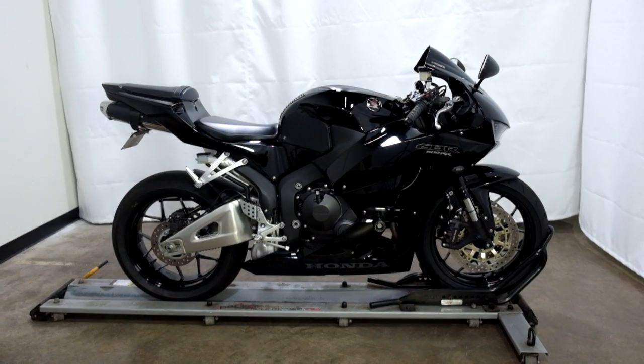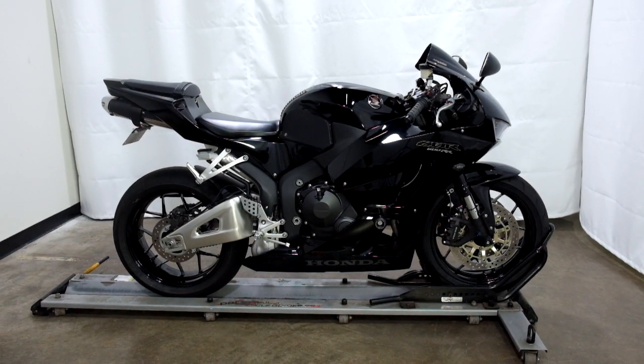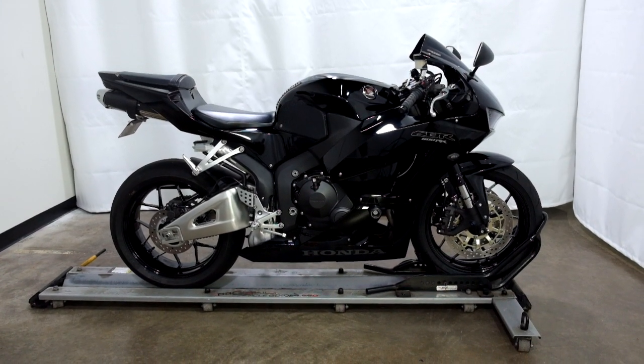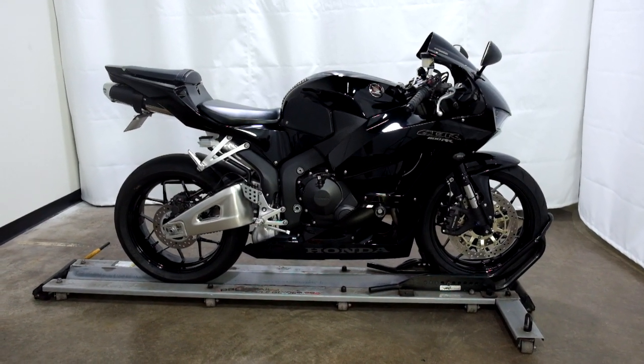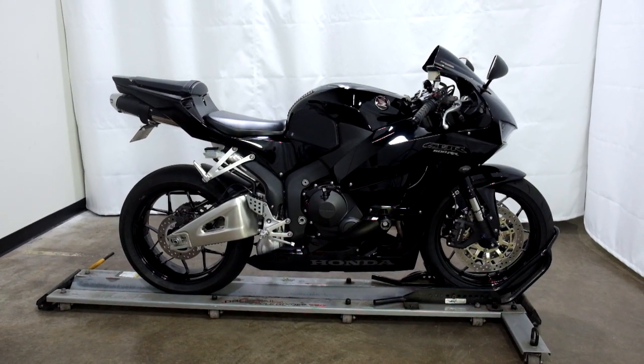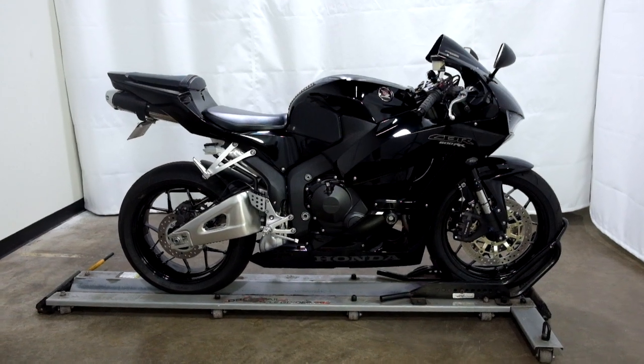Welcome to simplystreetbikes.com. Today we have a 2014 Honda CBR600RR. This all-black beauty is in mint condition with a couple of little minor scuffs on it. So let's take our walk around it, show you the highlights, and then we'll fire it up.